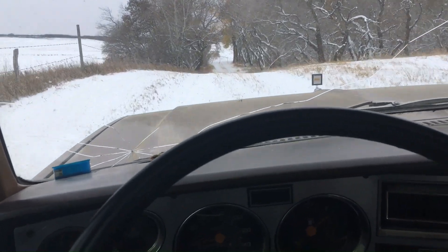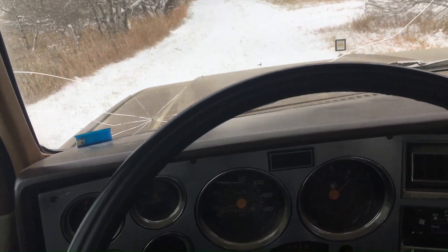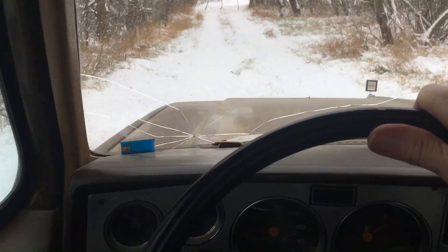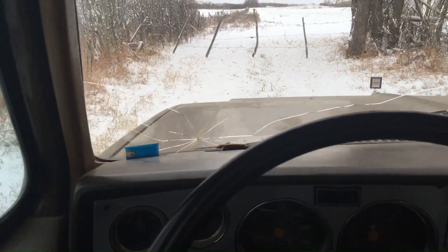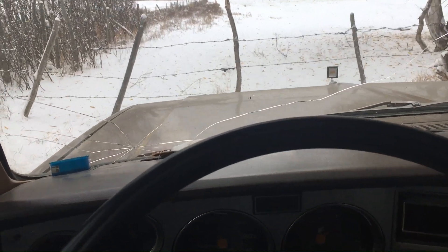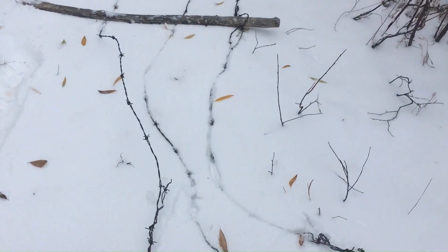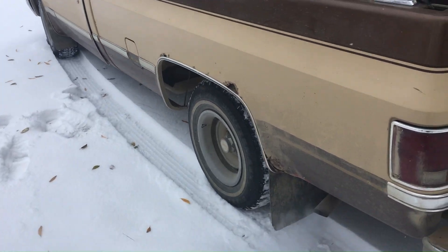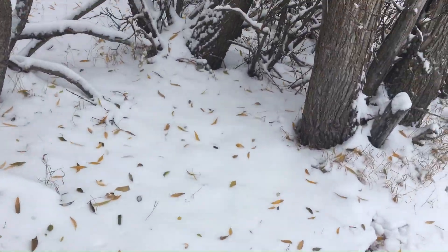This is a bit of a shortcut to the north field. Hopefully I can get back up this steep little hill. Keep in mind this is just a two-wheel drive truck with well-worn grip tires on the back. One gate. Not all that deep yet, but at 20 degrees it's going to be a little slippery.